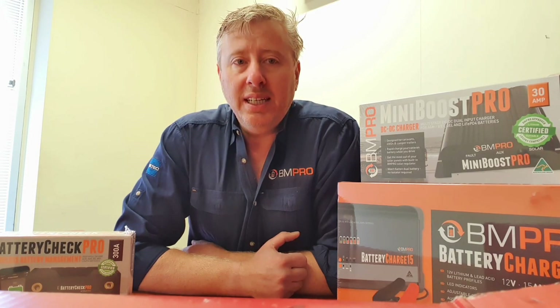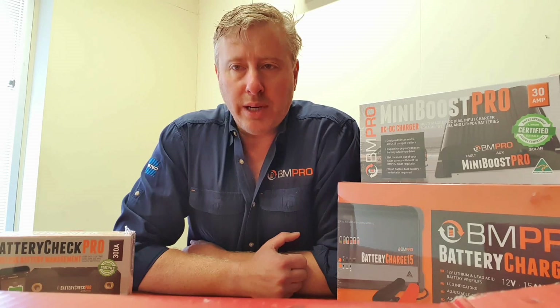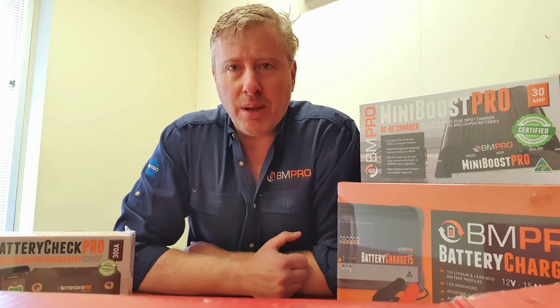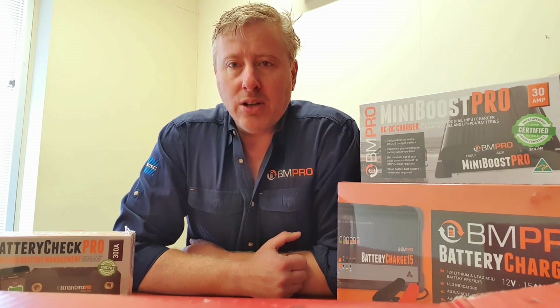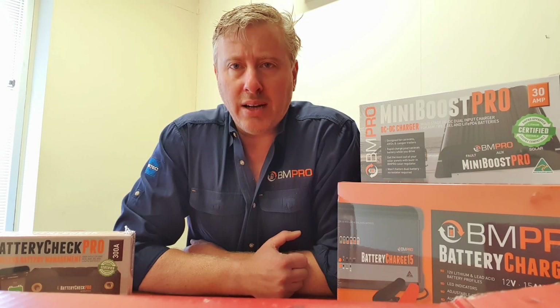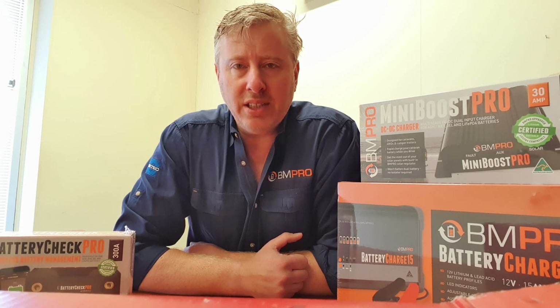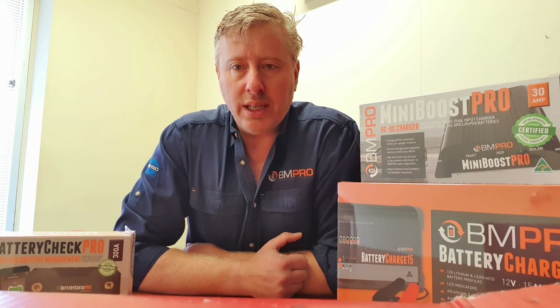Don't be fooled by claims that say you can just use a standard lead acid charger, because you're going to end up wasting your money on a lithium battery — and as we all know, they're not cheap. A good lithium battery is going to cost you anywhere between around $800 to $1,200.